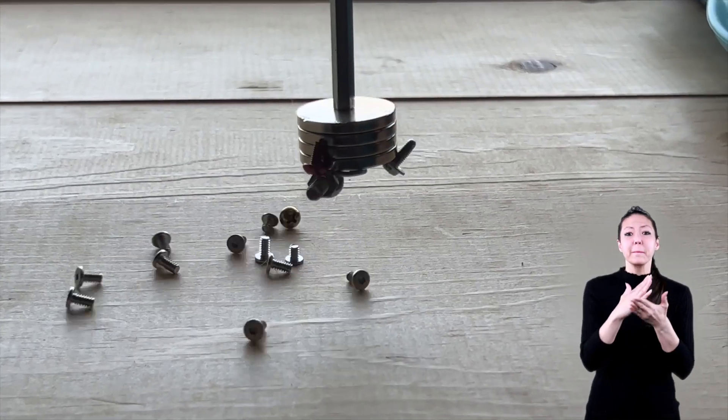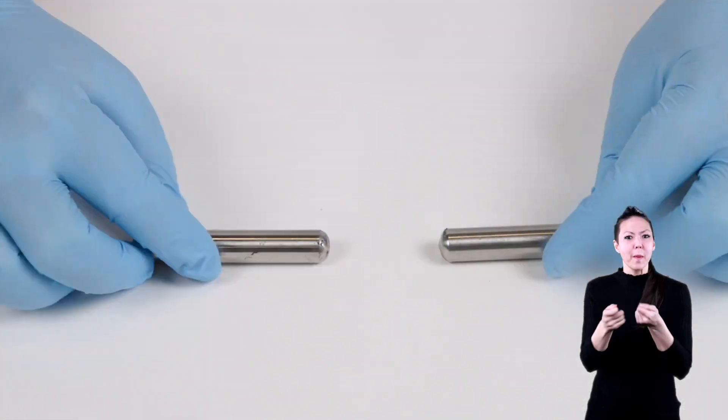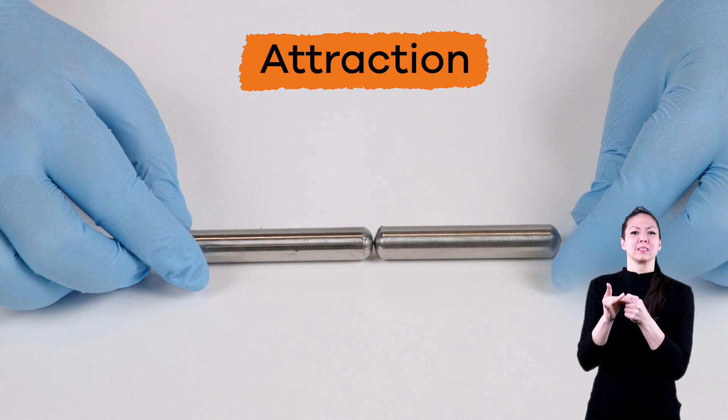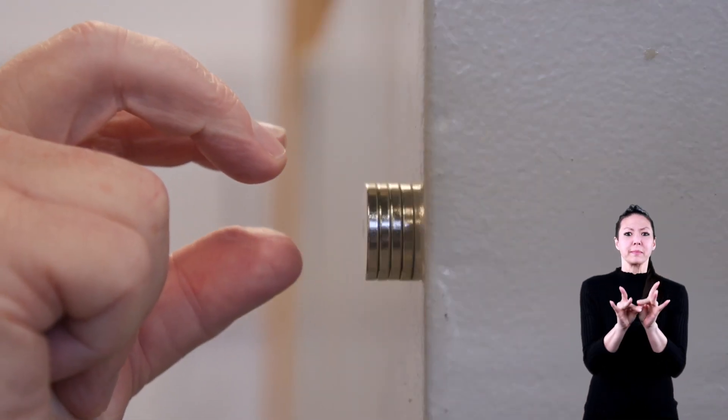Pieces of metal, like iron or steel, can be pulled to a magnet. This is called attraction. When this happens, the metal will stick to the magnet like glue.